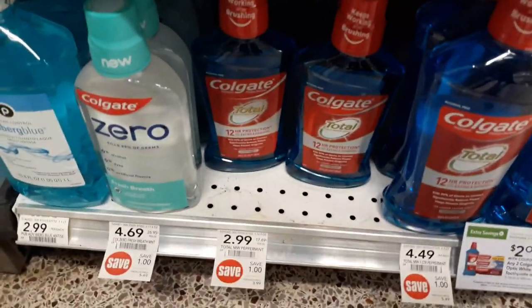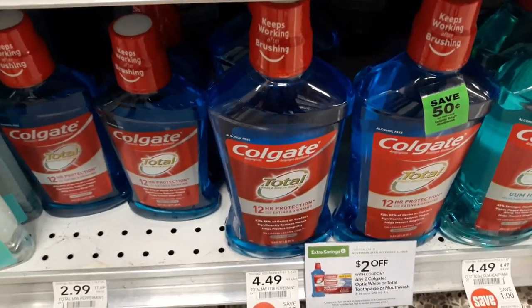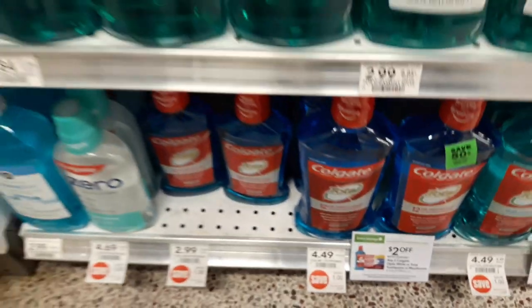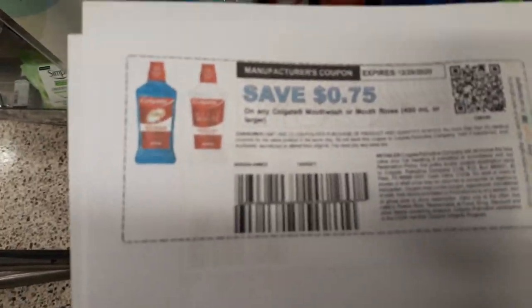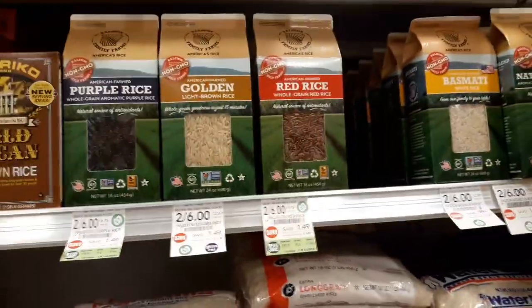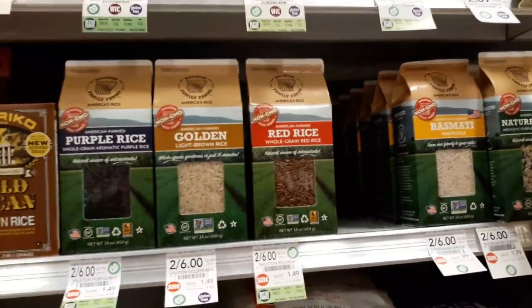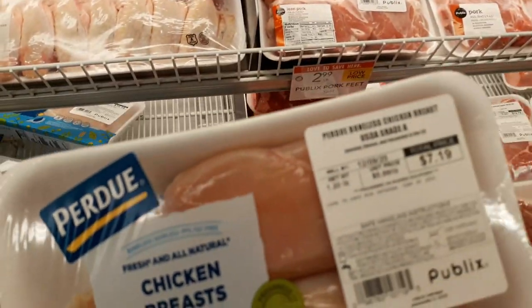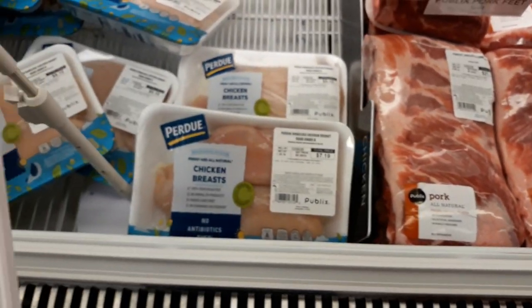Colgate 16.9-ounce mouthwash is still on sale unadvertised at $2.99 — that will probably end tomorrow with the extra savings flyer. There's a $2 off two coupon in the extra savings flyer, so if you buy two and use that coupon plus two of the printable coupons, you pay about $1.20 for the 16.9-ounce. Ralston Rice is on sale two for $6 with a $2 digital coupon, making them just a dollar a box. Purdue boneless skinless chicken breasts are BOGO — cheapest I found were $7.19, so two packages would be about $3.60 each.